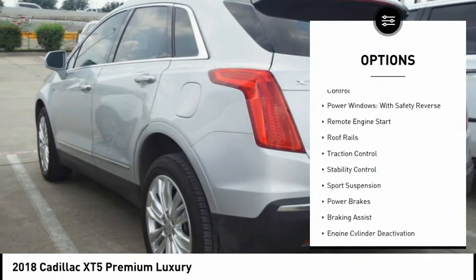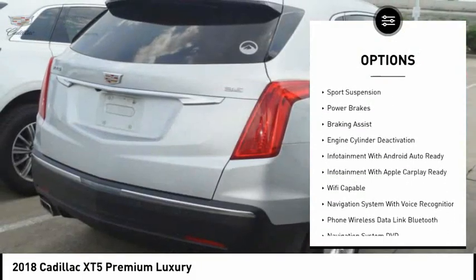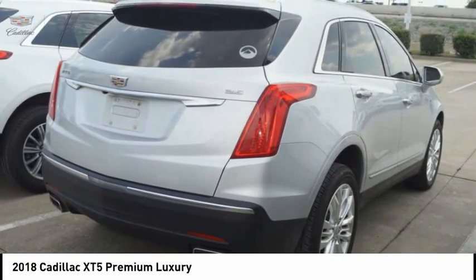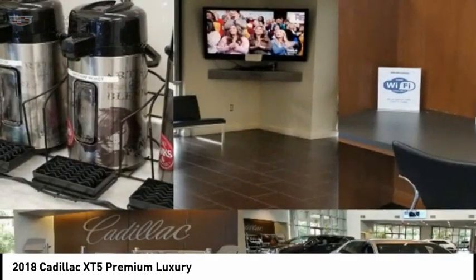Suspension control, electronic. Driver adjustable suspension. Ride control. Power windows with safety reverse. Remote engine start. Roof rails. Traction control. Stability control. Sport suspension. Power brakes. Braking assist.